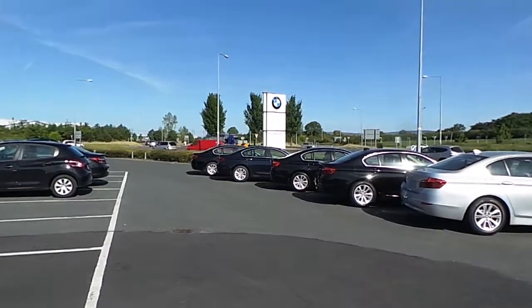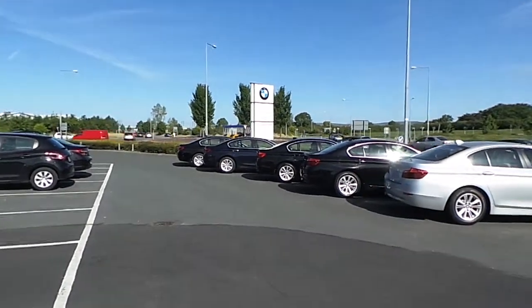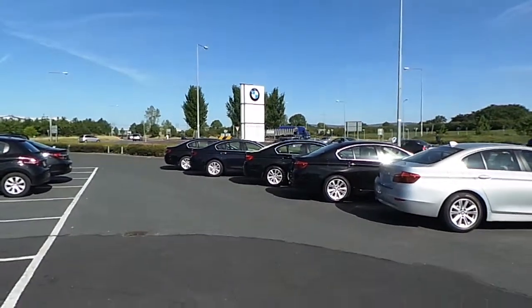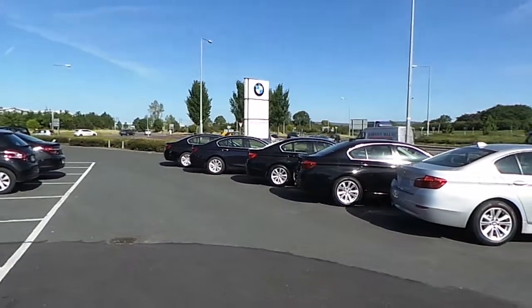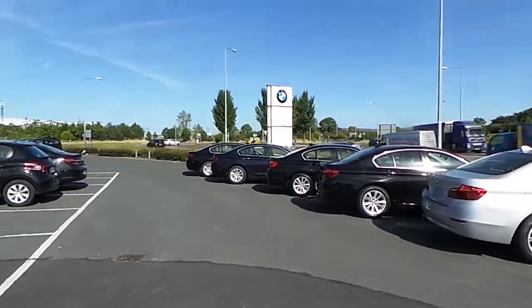Hello and welcome to Ayn Connell & Sons, main BMW dealer on Tipperary Road, Limerick. Celebrating 50 years in business this year and bringing sales, servicing, and parts to the people of Limerick since 2009.